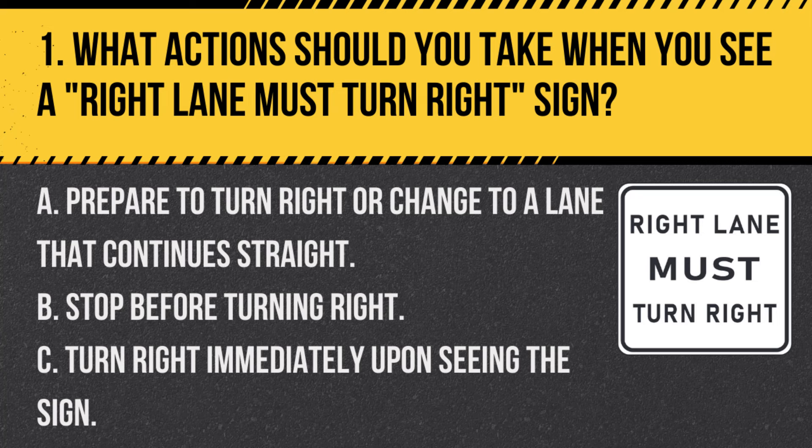Question 1. What actions should you take when you see a right lane must turn right sign? A. Prepare to turn right or change to a lane that continues straight. B. Stop before turning right. C. Turn right immediately upon seeing the sign. Answer A. Prepare to turn right or change to a lane that continues straight. This sign indicates that you are in a lane that must turn right, so prepare for the turn or switch lanes if you intend to go straight.